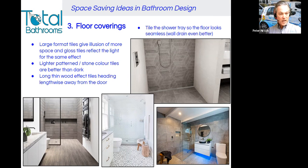Long thin tiles — particularly like the wood effect ones in the bottom left-hand corner — if you lay them so that they run vertically away from the door towards the length of the room, that gives the feeling of more space as well. You can see in the top right that the shower tray can be tiled so the floor looks seamless. Rather than a standard white tray, if you tile the tray, you give the feeling that the floor extends on into the shower, and that in turn gives the feeling of more space.